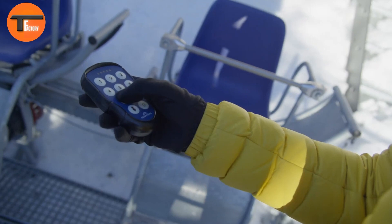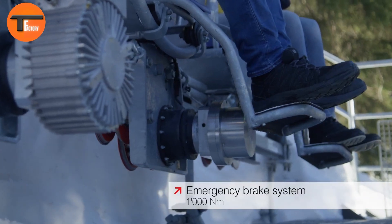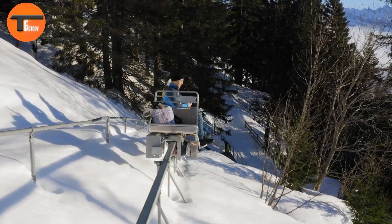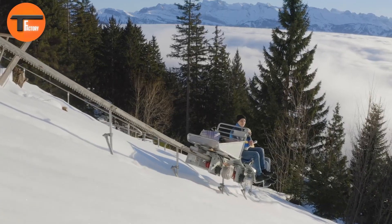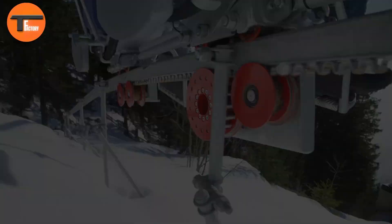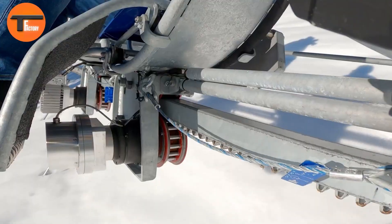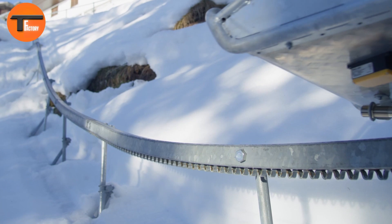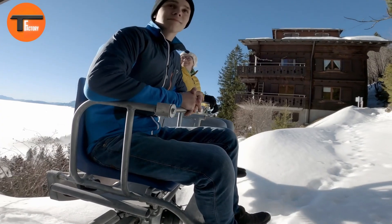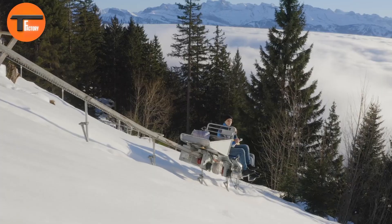The Doppelmayer Electric Monorack is powered by a 6 kW motor. It reaches a driving speed of 2.3 feet per second and is equipped with a 3.6 kW battery. For longer operating times, the battery can be expanded. On a full charge, the monorack can climb slopes for 60 minutes under a full load. Despite its compact design, the electric monorack can carry up to 353 pounds on a 45-degree incline.